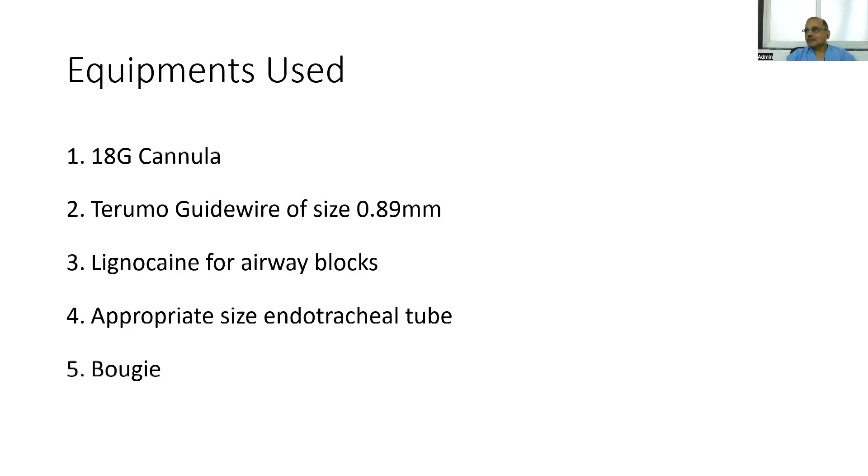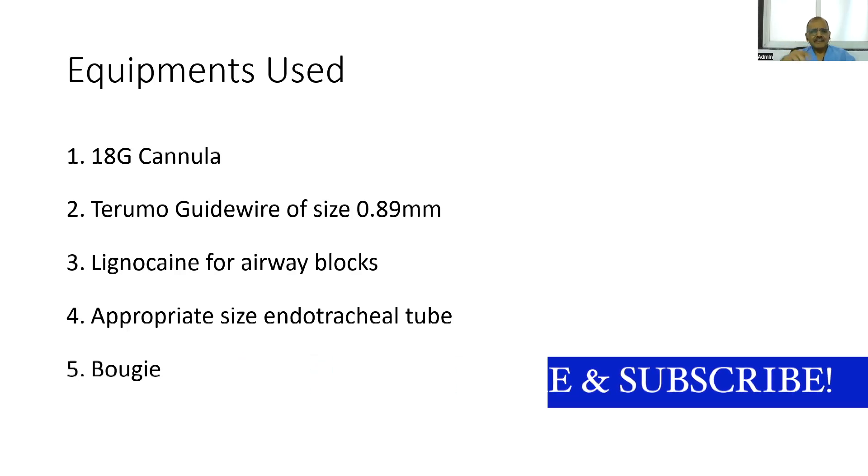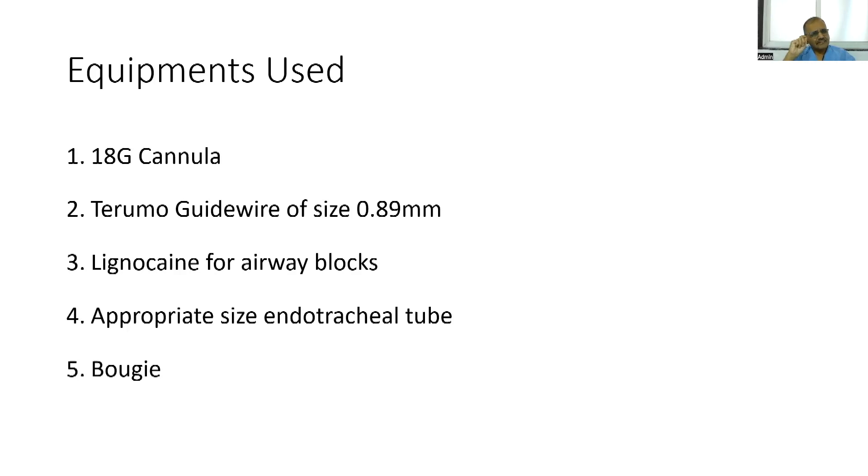Lignocaine is used for airway blocks: nebulization with lignocaine, bilateral superior laryngeal nerve block, and intratracheal injection of a small quantity of lignocaine with the patient slightly head-low so it directs to the larynx and anesthetizes there. An appropriate size endotracheal tube is used — one size less is always good. Some tapering endotracheal tubes are now available, such as from Covidien, which help negotiate through the laryngeal inlet.